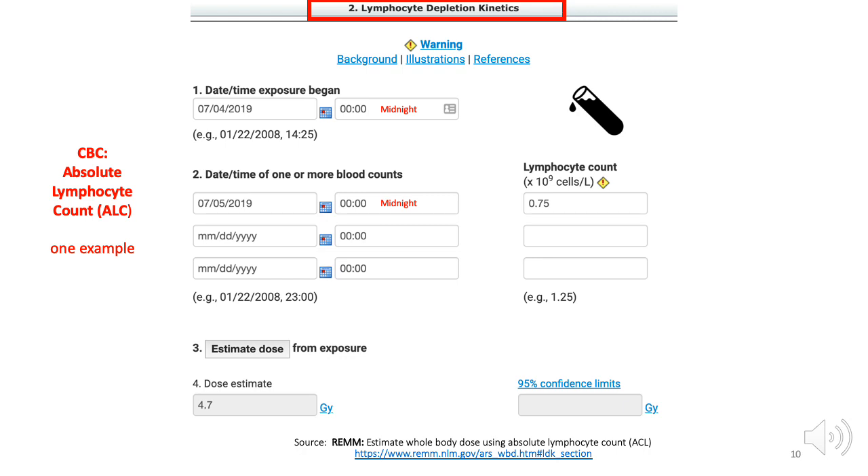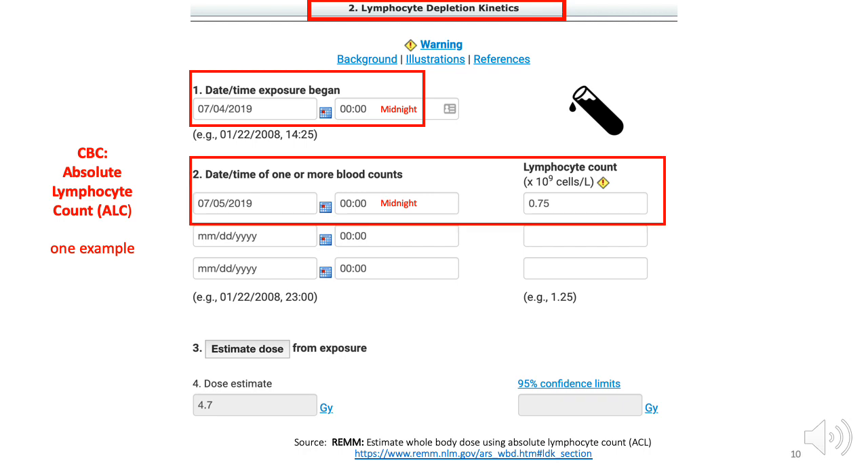A third way to estimate dose is by using information from a CBC with differential, which allows calculation of the absolute lymphocyte count, ALC. This tool would only be available in a well-equipped medical venue with a blood lab. To use this tool on REM, input the date and time radiation exposure began and the date and time the first CBC was drawn. Note this tool allows up to three sequential CBC results, preferably one day apart — using sequential ALC is more accurate than using only one. Then click Estimate Dose and read the result. This tool can be downloaded from REM and will be available offline. It is important to remember that many other factors besides radiation can affect the lymphocyte count, but this method is well tested and generally helpful.